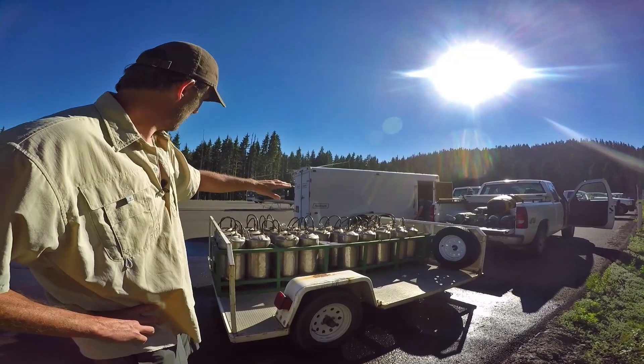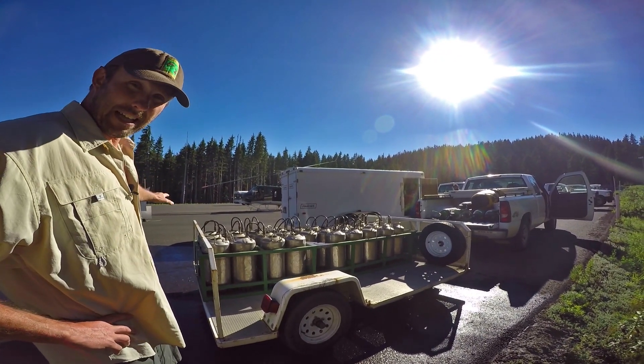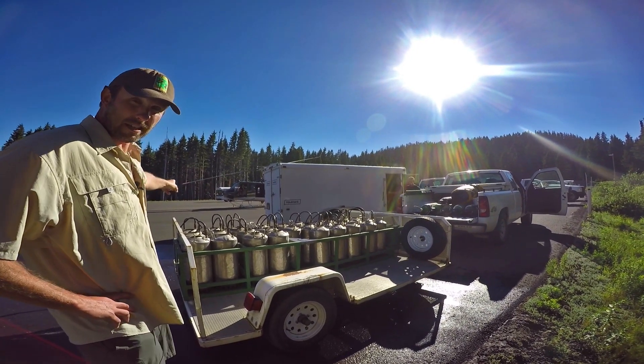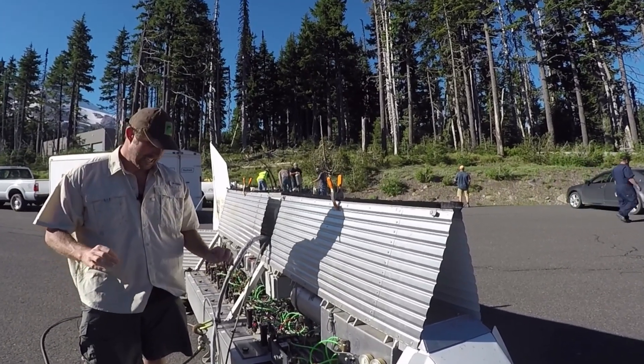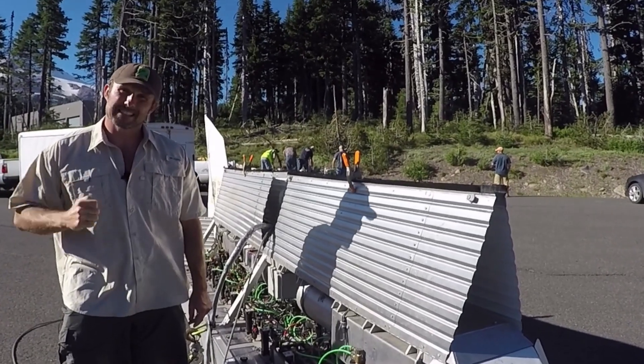This trailer gets moved over to our stocking device before each flight, and the cans are loaded and the fish are loaded into our stocking device. We can stock 30 lakes at a time, and it's all controlled with a control panel inside the helicopter.